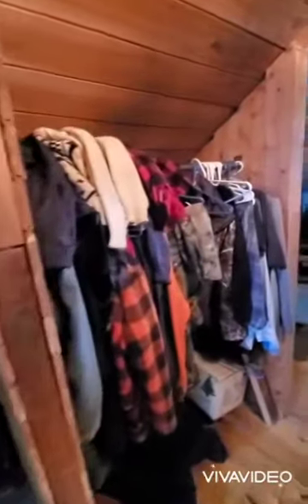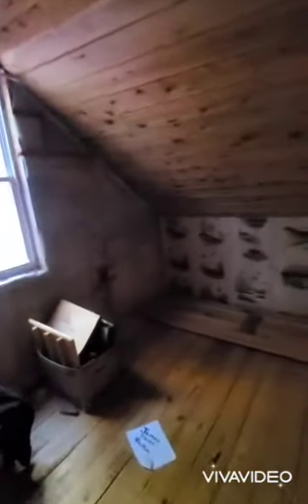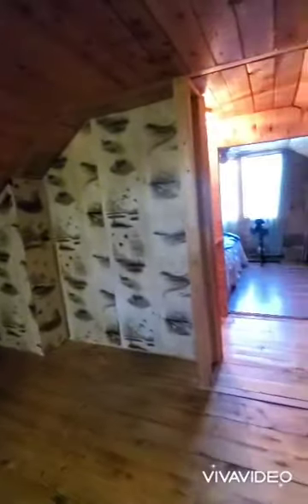Some hanging space in the hallway up here, and then the other bedroom.